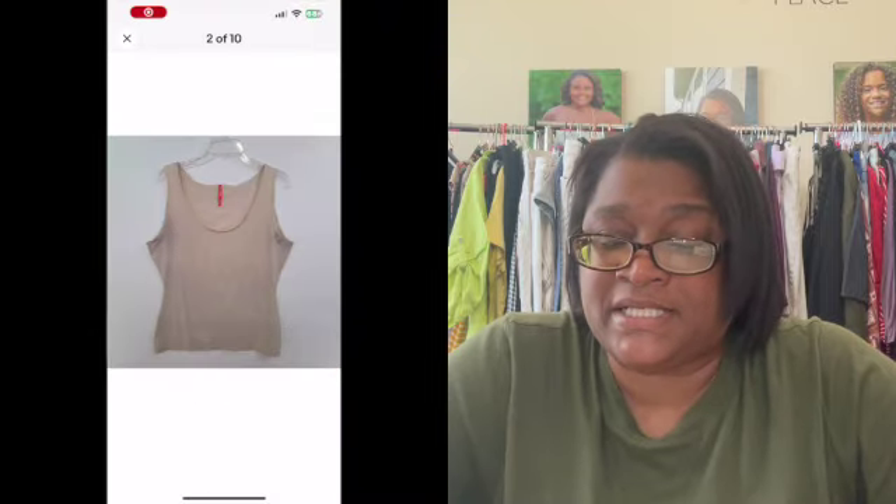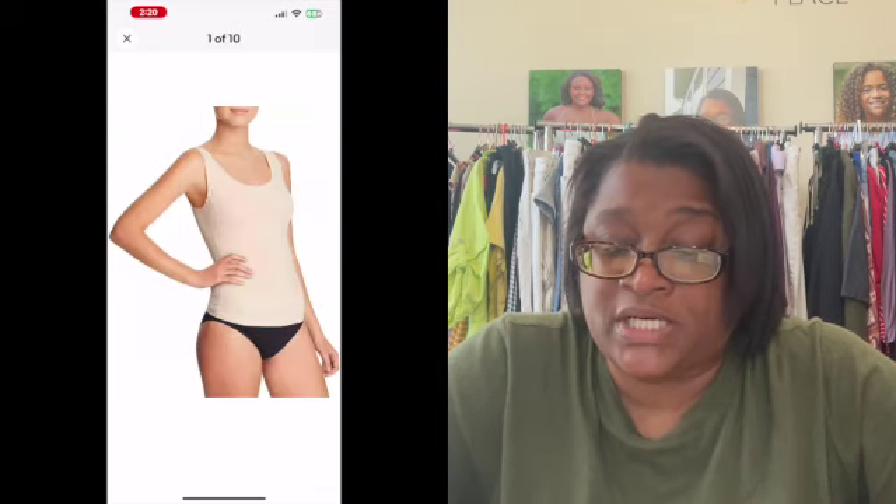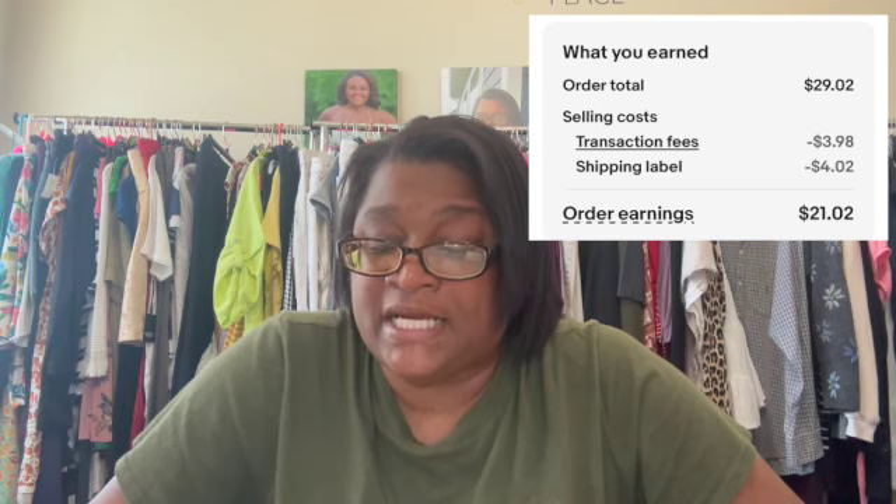Moving on to eBay, we had two sales. The first was the Spanx Shapewear Tank Top Nude 1X. It sold for $29, the order total was $29.02. The transaction fee was $3.98, the shipping label was $4.02, and the earnings were $21.02. I also like to focus on larger sizes for Spanx items — keep in mind it's shapewear, and as thicker girls we want to smooth out those rolls and bumps and lumps, whereas smaller size people may not necessarily need to do that. I try to be logical when I am sourcing things — there is a thought process.